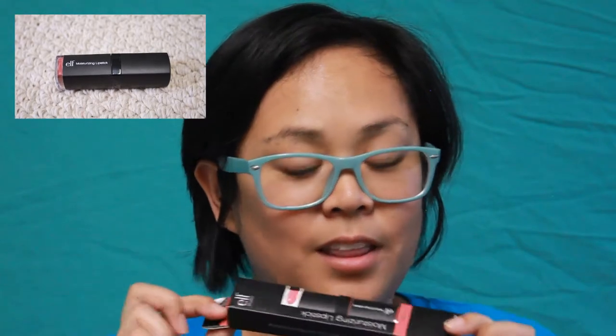The first thing I wanted to show you is ELF makeup — some of my favorite picks. I don't wear a lot of lip color, but I thought this would be nice to try out: the Moisturizing Lipstick by ELF. I love the packaging — the box is matte. It's really small and compact, and the color is Ravishing Rose. When you open it up, it's this color here, and when I swatch it — cool.